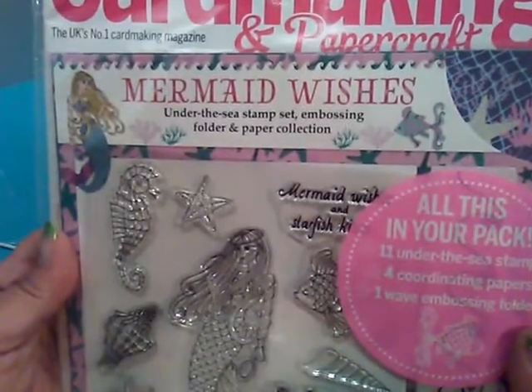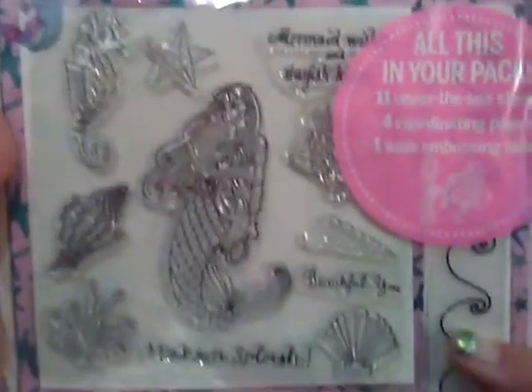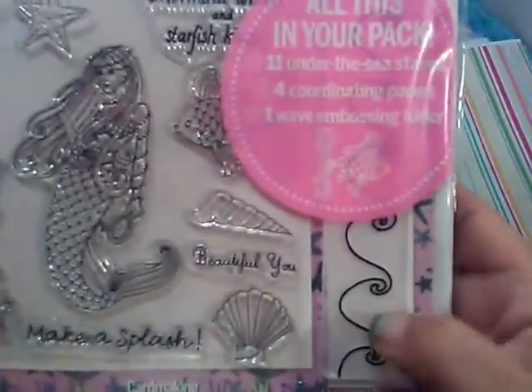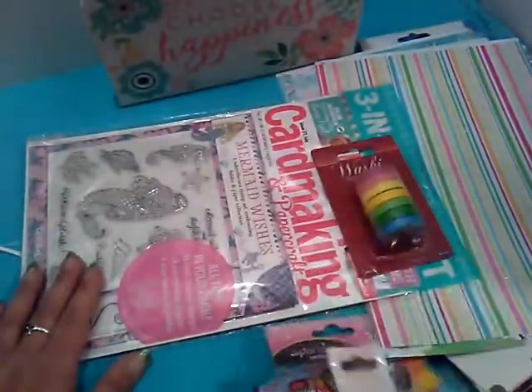This says it has 11 under the sea stamps, four coordinating papers, and one wave embossing folder. If you can see that, there's the embossing folder. Well, Rosalie, thank you so much — I love everything. What an awesome surprise.